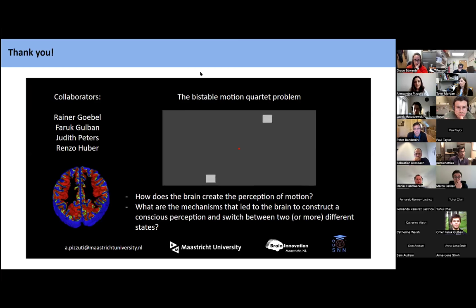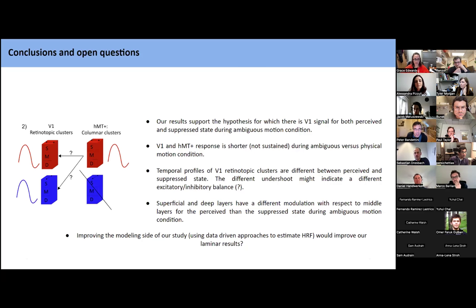Thank you all for your attention. A question from the audience: could you expand on the inhibitory/excitatory interpretation? Is the idea — based perhaps on Uludag's work — that inhibitory activity has a longer time course and different metabolic demand, causing a different BOLD signature?